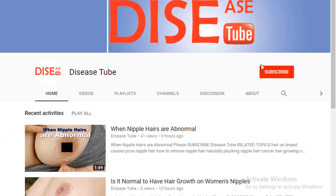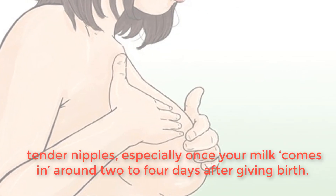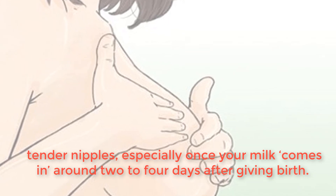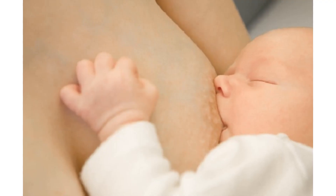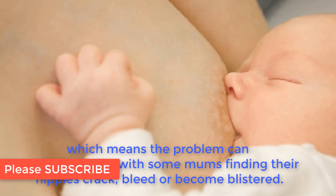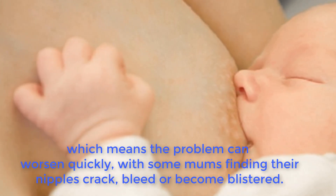Breastfeeding hurts. Pain while breastfeeding is usually down to sore, tender nipples, especially once your milk comes in around 2-4 days after giving birth. Your body will be feeding every couple of hours, which means the problem can worsen quickly, with some mums finding their nipples crack, bleed, or become blistered.